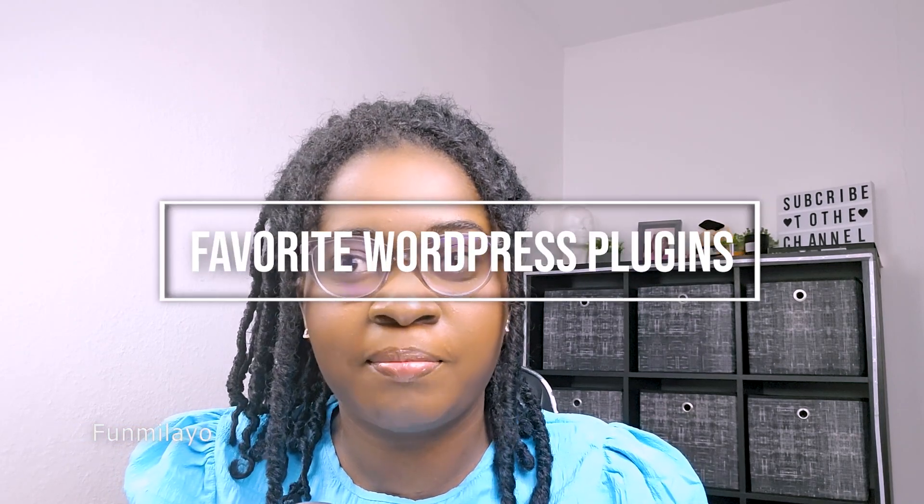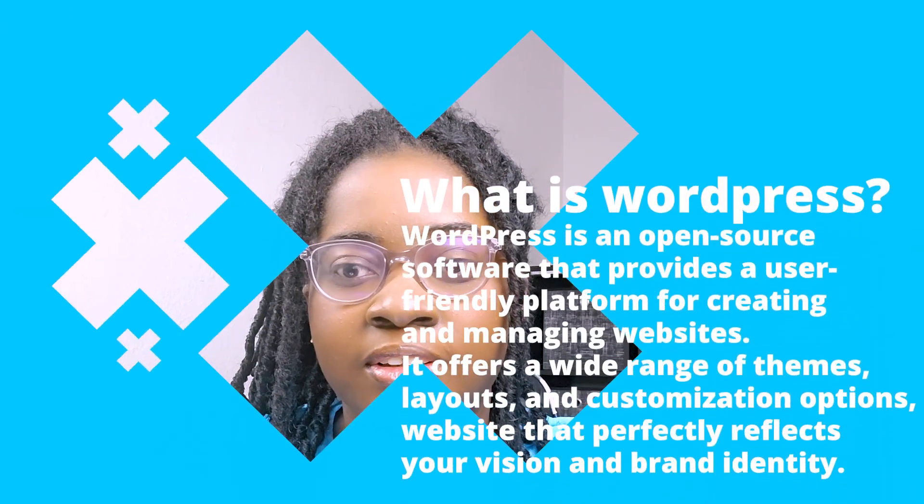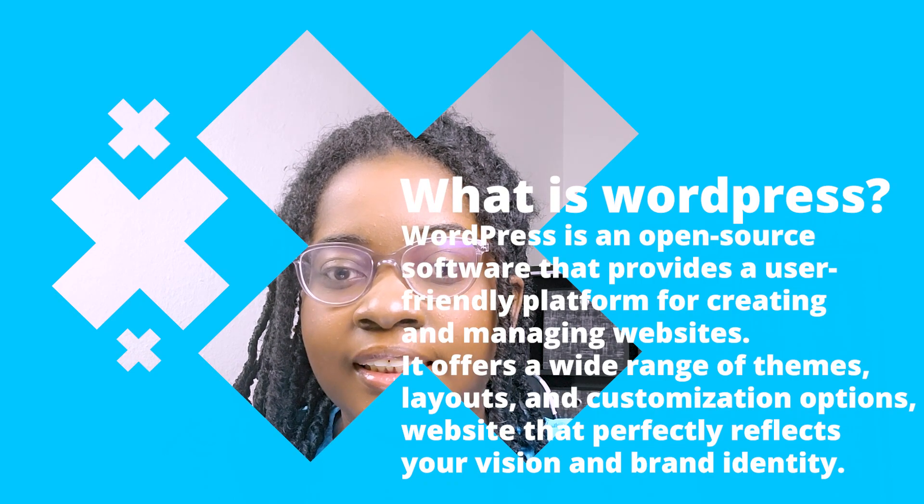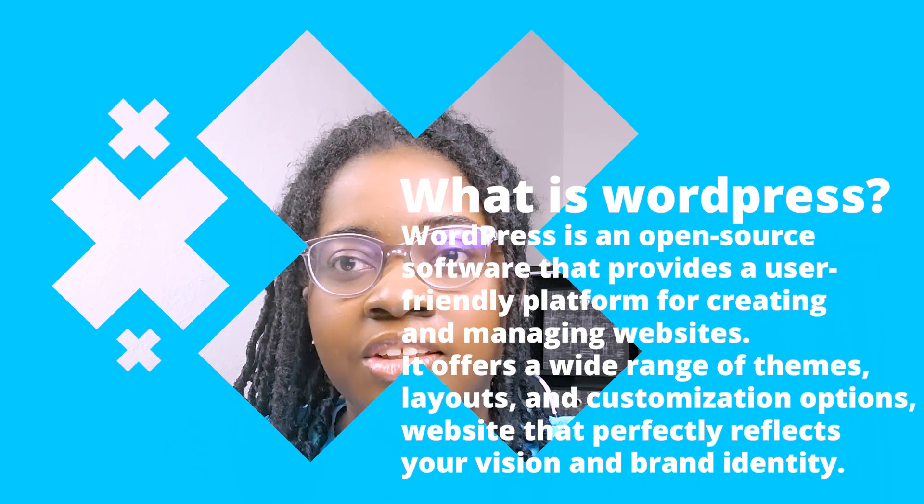My name is Fumilayo from BERT Media and today we will be talking about my five favorite WordPress plugins. WordPress is an open source software that provides a user-friendly platform for creating and managing websites. It offers a wide range of themes, layouts and customization options, allowing you to craft a website that perfectly reflects your vision and brand identity. But the true magic of WordPress lies in its ability to extend functionalities through plugins.